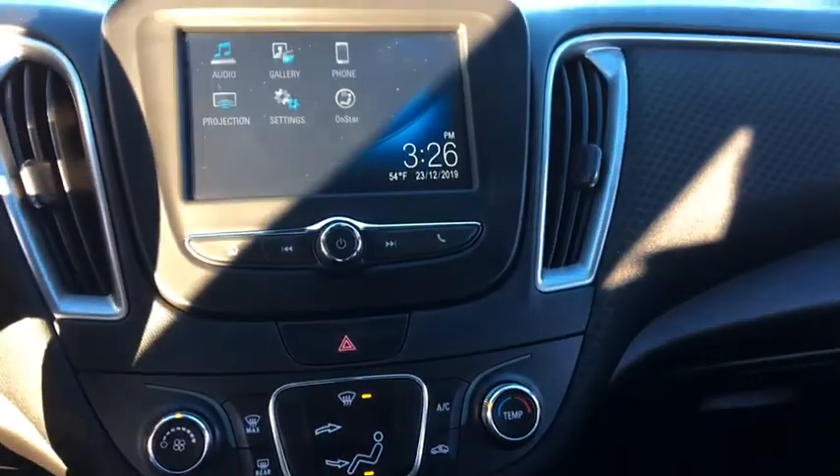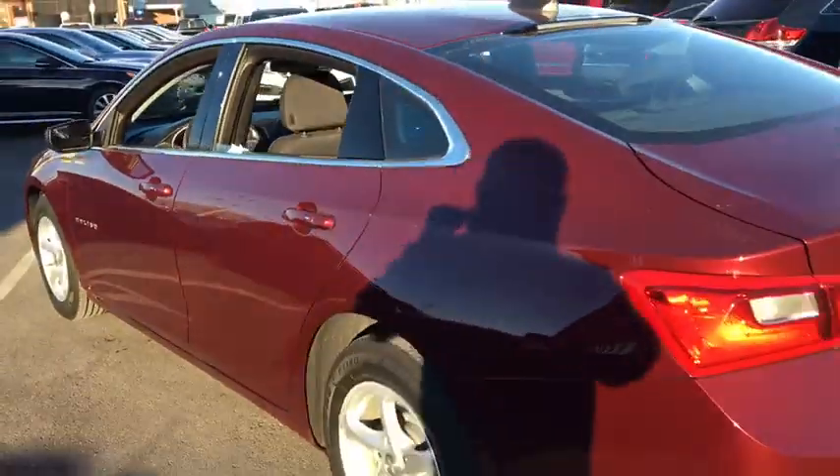Power windows, remote power door locks, daytime running lights, tachometer, power mirrors, head-up display, privacy glass, front license plate bracket.